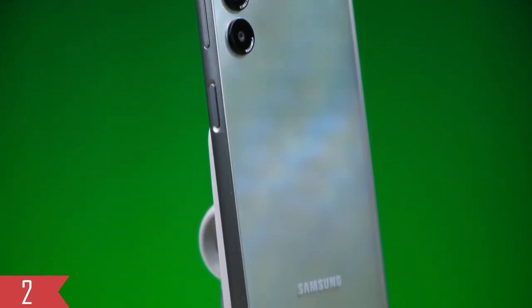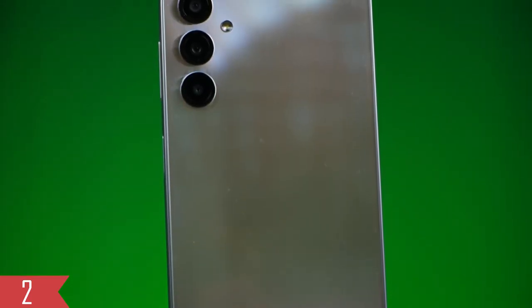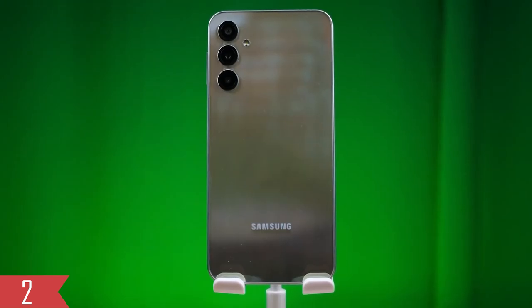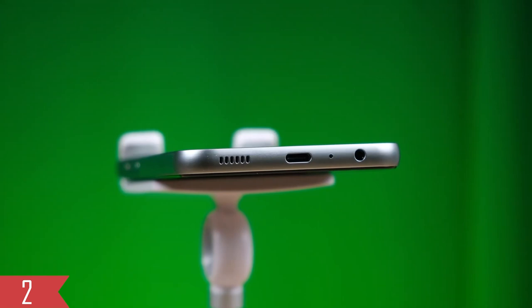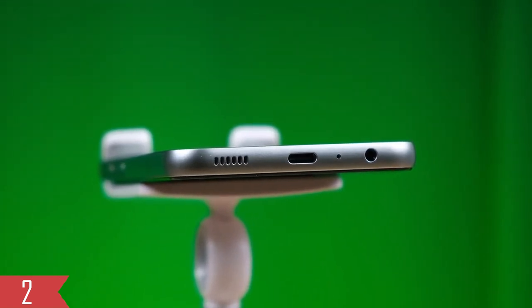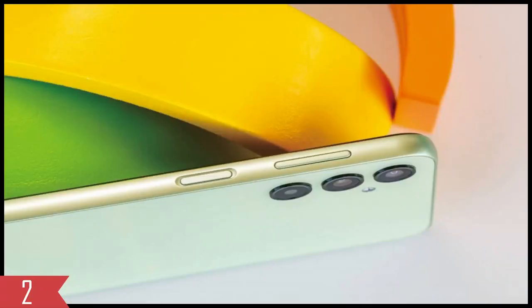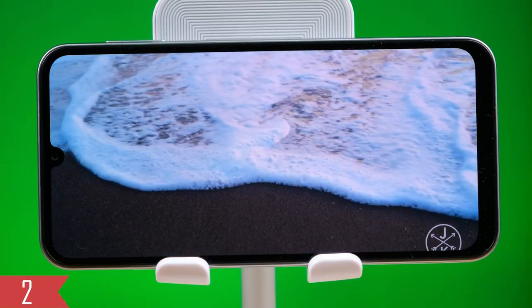Next, the Samsung Galaxy A24 is made of plastic and has smooth, rounded edges along with a matte finish. This makes it easy to hold and gives a nice grip. At the bottom, there's a USB Type-C port, a microphone, a headphone jack, and a speaker. On the left side, you'll find the SIM card tray, and on the right side, there's a power button that also works as a fingerprint sensor.